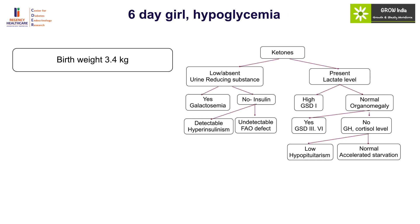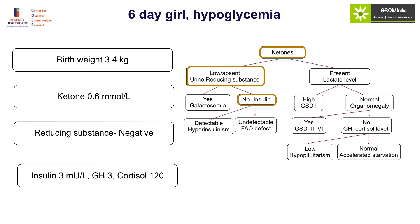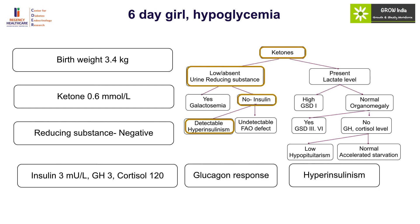Case 5: A six-day-old girl with hypoglycemia and birth weight of 3.4 kg — against macrosomia. Ketone levels were negative and reducing substance levels were also negative, so we are dealing with either hyperinsulinism or fatty acid oxidation defect. The results were interesting: insulin level was 3 and growth hormone and cortisol levels were also low. The question was whether it is a primary hyperinsulinism or a situation of endocrine deficiency with stress-induced hyperinsulinism. Given hypoketosis and a detectable insulin level, hyperinsulinism was more likely, and a glucagon response confirmed the diagnosis of hyperinsulinism.